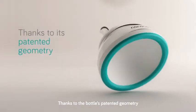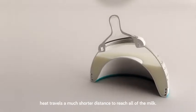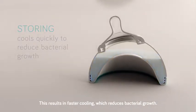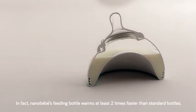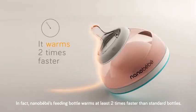Thanks to the bottle's patented geometry, heat travels a much shorter distance to reach all of the milk. This results in faster cooling, which reduces bacterial growth, and in quick and even warming, which protects nutrients. In fact, NanoBaby's feeding bottle warms at least two times faster than standard bottles.